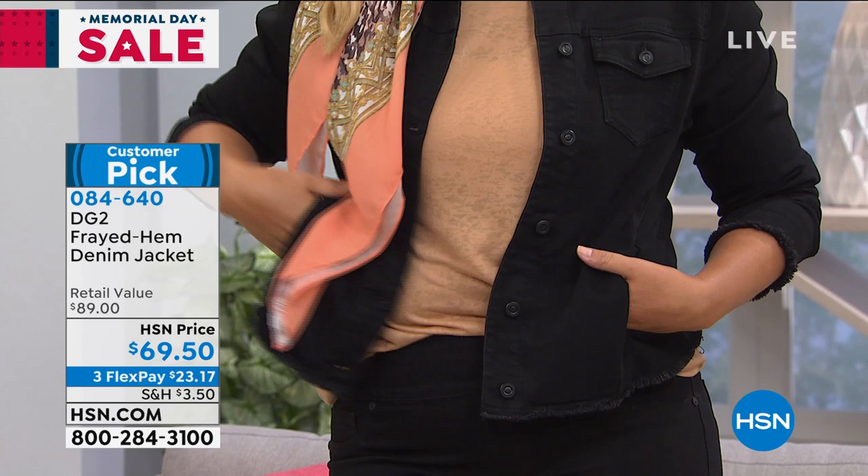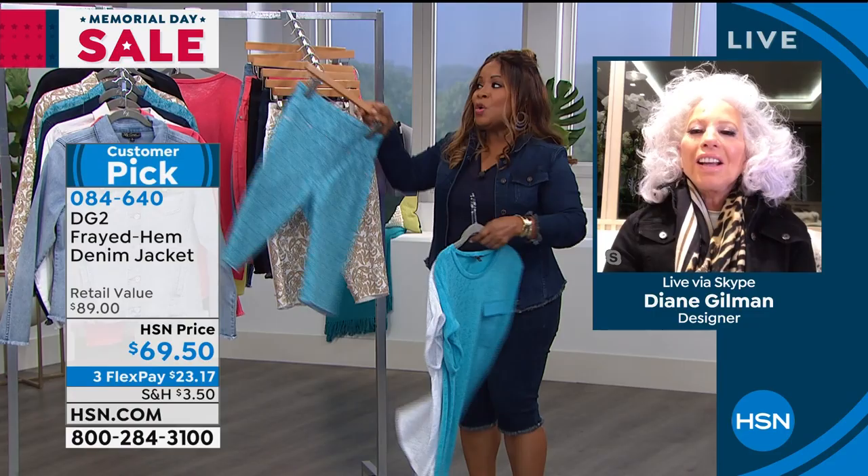They're pushing us to a break, Diane, but when we come back — my favorite jean. It's going to be coming up right after the break. Stick with us, everybody.